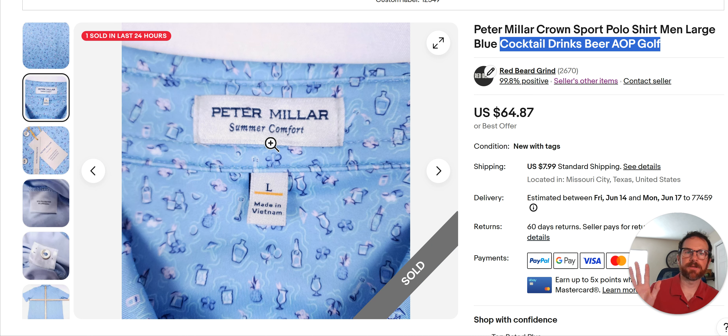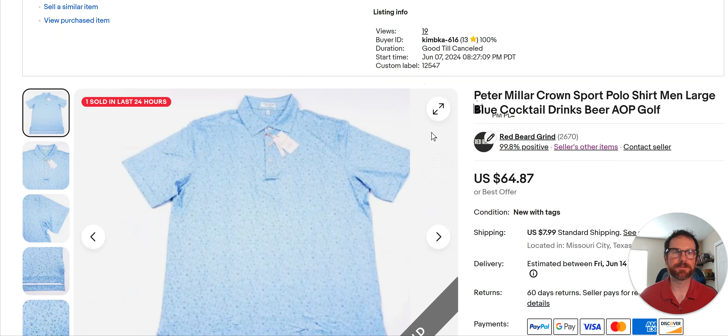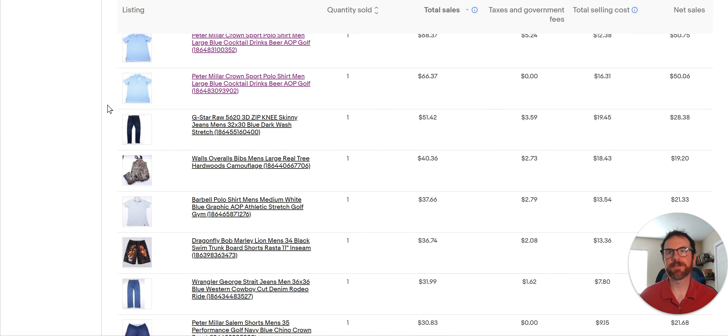Even at the thrift, get these things — you can find them for $4.99. It's typically not going to be this pattern, but even just a Summer Comfort plain colored shirt will sell. It won't sell for $64; it'll sell for like low to mid twenties, sometimes high teens, but it's still not a bad flip. It's a great brand to watch out for, especially pants and shorts. This second one went for $60.47 plus shipping — same exact shirt, large Summer Comfort.